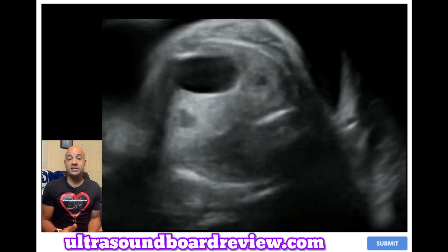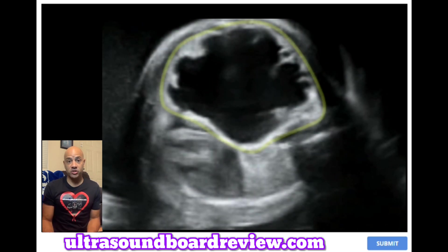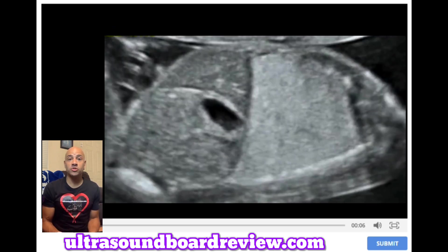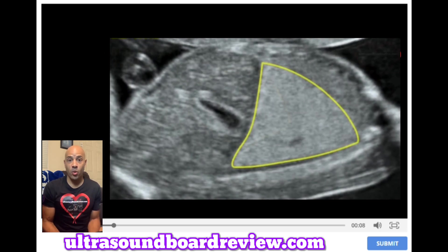There are three types of CCAM. Type 1: you'll see one cyst that's greater than two centimeters. Type 2 will have multiple small cysts that are less than one or two centimeters. And Type 3, the cysts will be so small the ultrasound won't be able to detect it — that's why the lung appears hyperechoic.